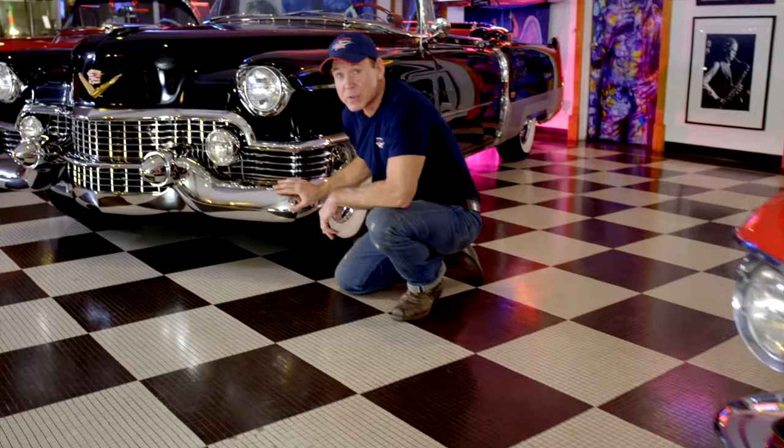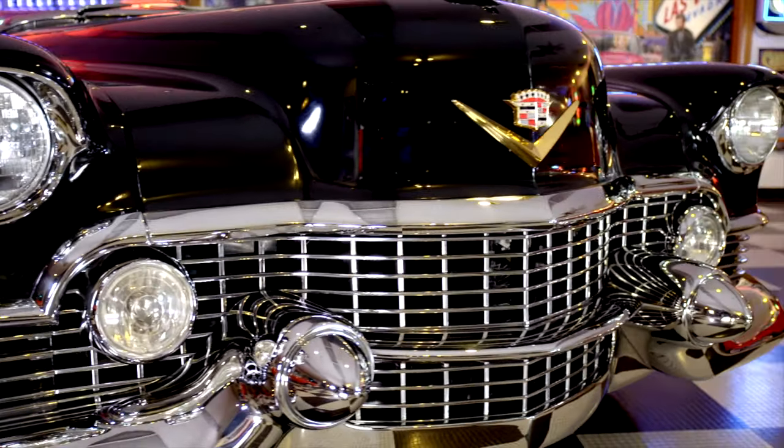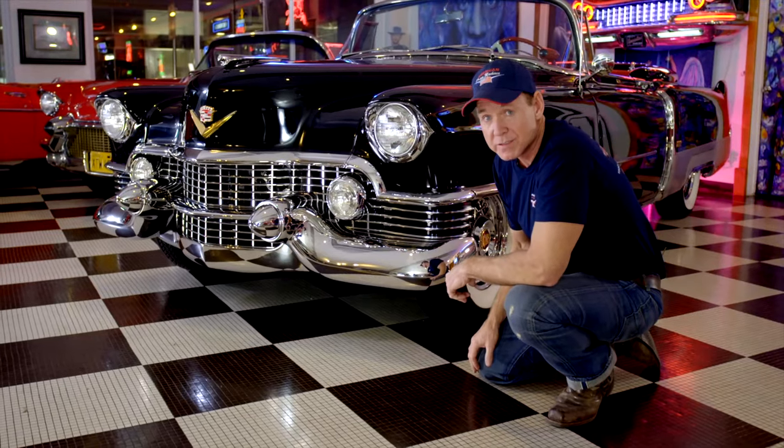Born to be wild and heavy metal thunder — these were the designs of Harley Earl, a masterpiece grille. These are the cars that people dreamed about in the 50s, and they still dream about them today. True works of art on four wheels.